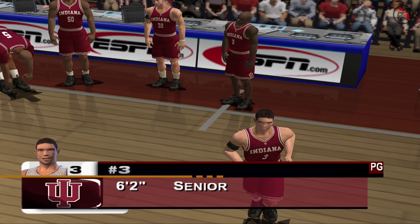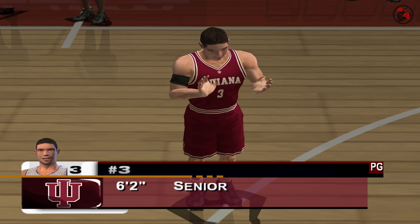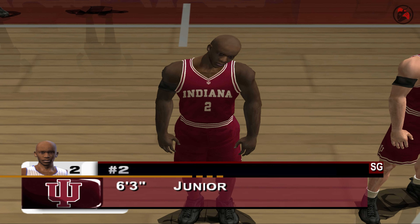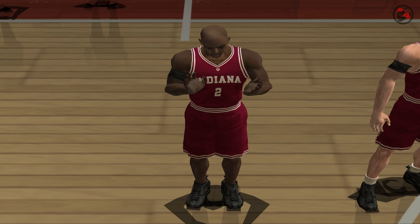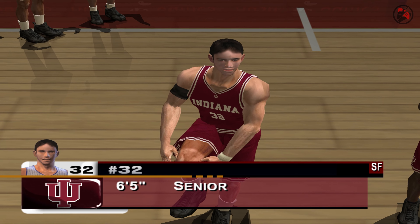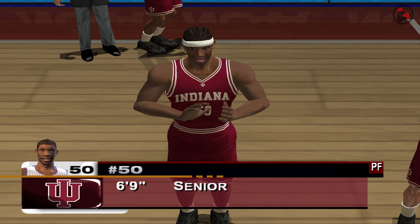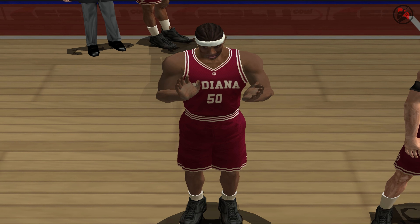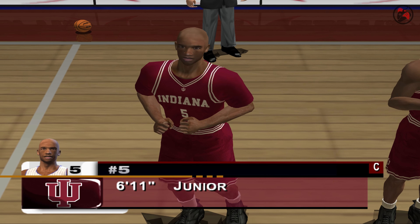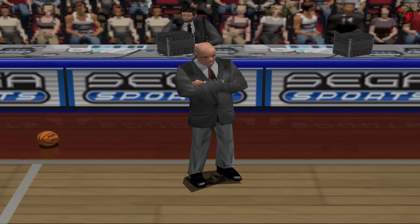Now for the Indiana Hoosiers. At guard, 6'2", number 3. At the other guard position, 6'3", number 2. At forward, 6'5", number 32. At the other forward position, 6'9", number 32. At center, 6'11", number 5. And their head coach, Gerard Elko.